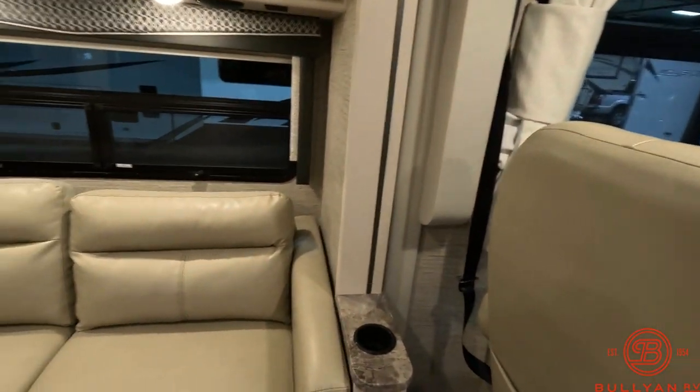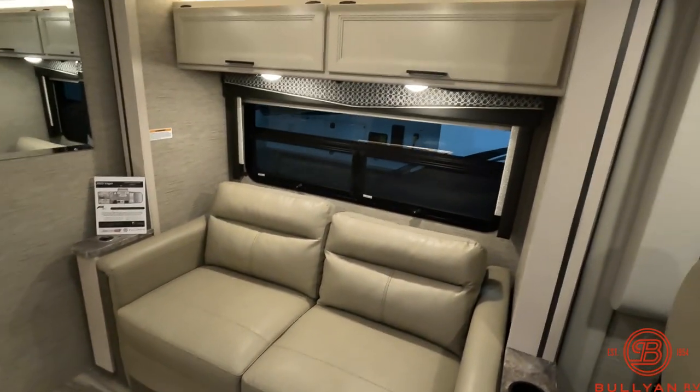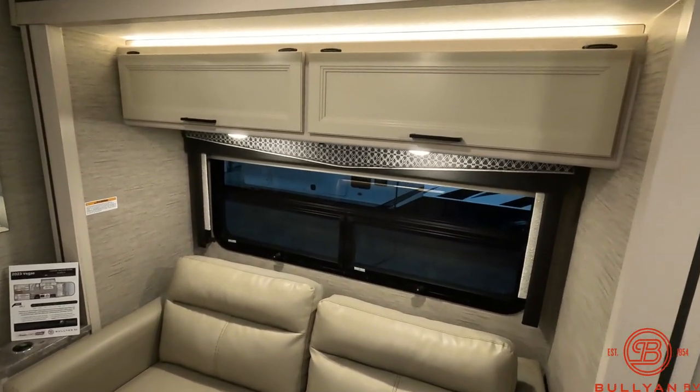Couch slide. There are pedestals for tables to set in front of the couch, along with storage up above.